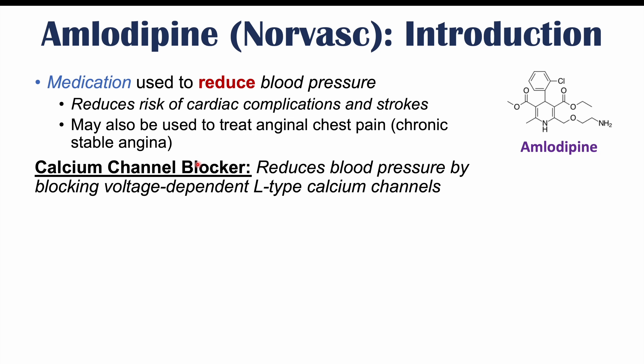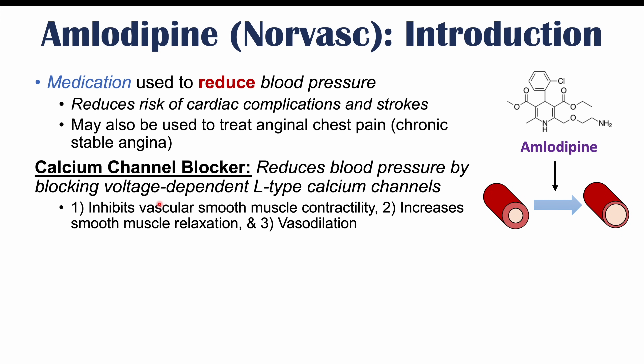Amlodipine is a calcium channel blocker, meaning that it reduces blood pressure by blocking voltage-dependent L-type calcium channels. By blocking these calcium channels, it inhibits vascular smooth muscle contractility, essentially preventing or reducing the ability of blood vessels to contract. This leads to the blood vessels opening up, reducing blood pressure, and can also lead to increases in smooth muscle relaxation and vasodilation.